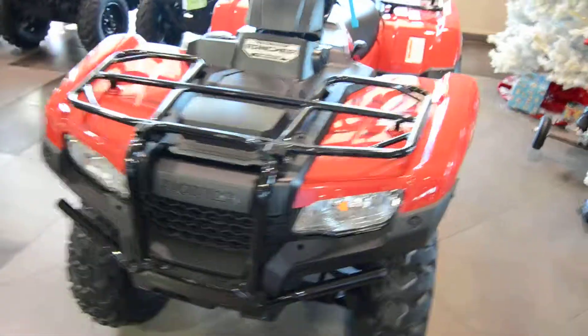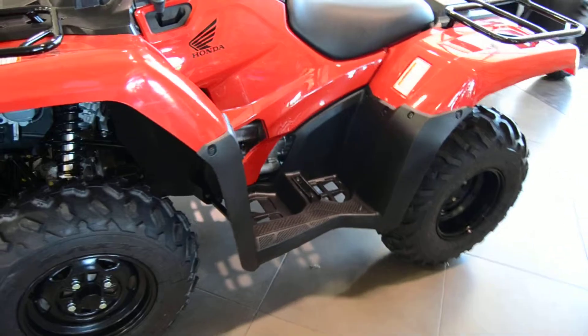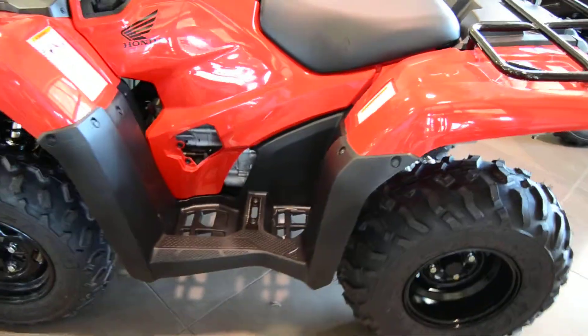This is the 2016 Honda Rancher FA2. The model does come equipped with power steering, four-wheel drive, and automatic DCT.